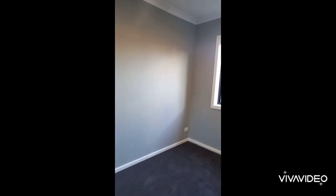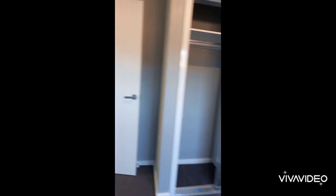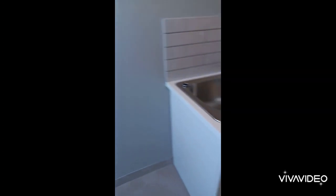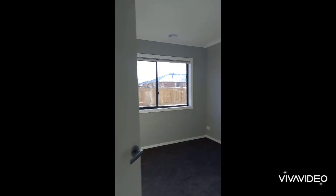Second bedroom, laundry, and third bedroom.